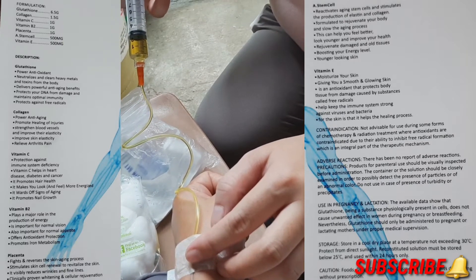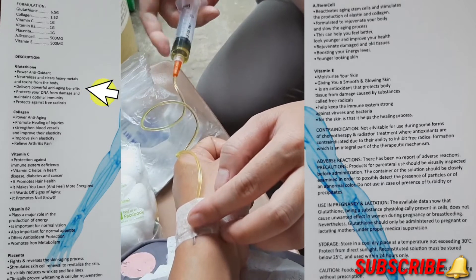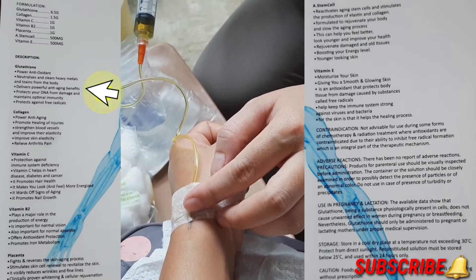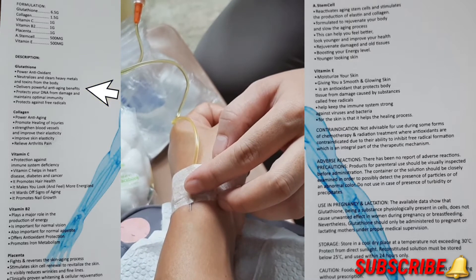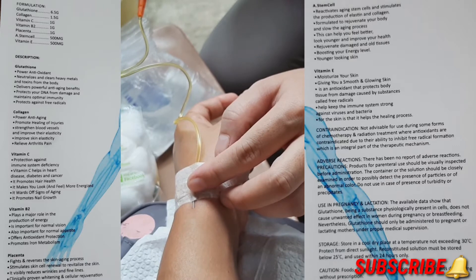For glutathione, it is written that it is a powerful antioxidant that neutralizes and clears heavy metals and toxins from the body, delivers powerful anti-aging benefits, protects our DNA from damage, maintains optimal immunity, and protects against free radicals.